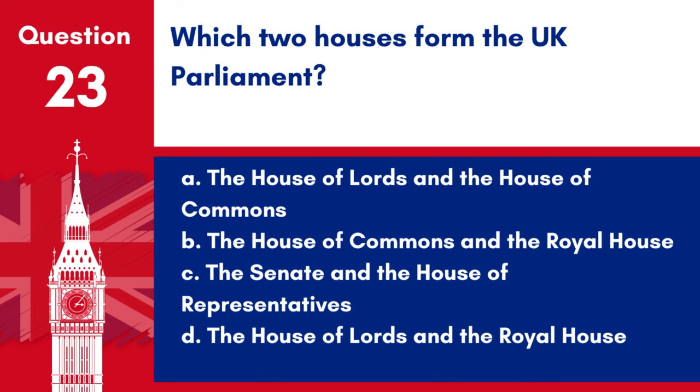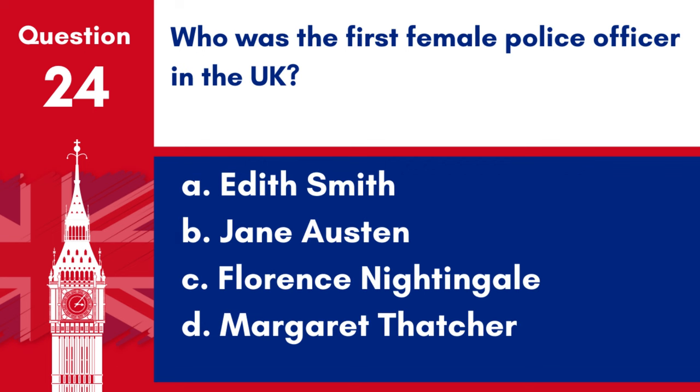Question 23. Which two houses formed the UK Parliament? a. The House of Lords and the House of Commons, b. The House of Commons and the Royal House, c. The Senate and the House of Representatives, d. The House of Lords and the Royal House. Answer: a. The House of Lords and the House of Commons. The UK Parliament is formed by the House of Lords and the House of Commons.